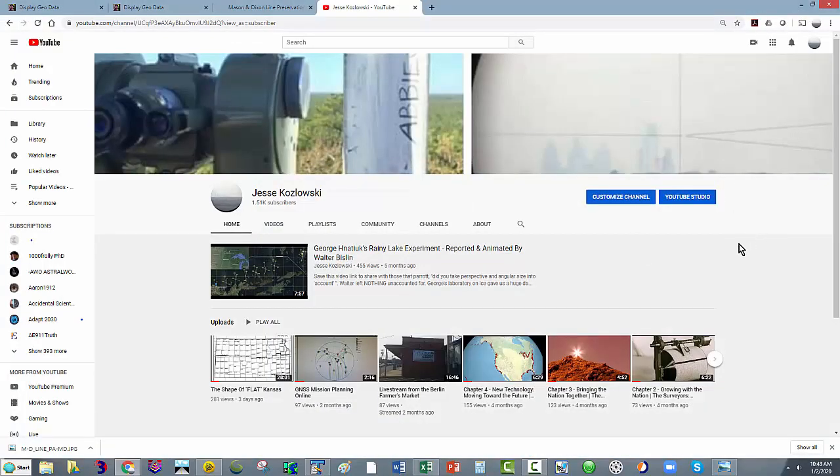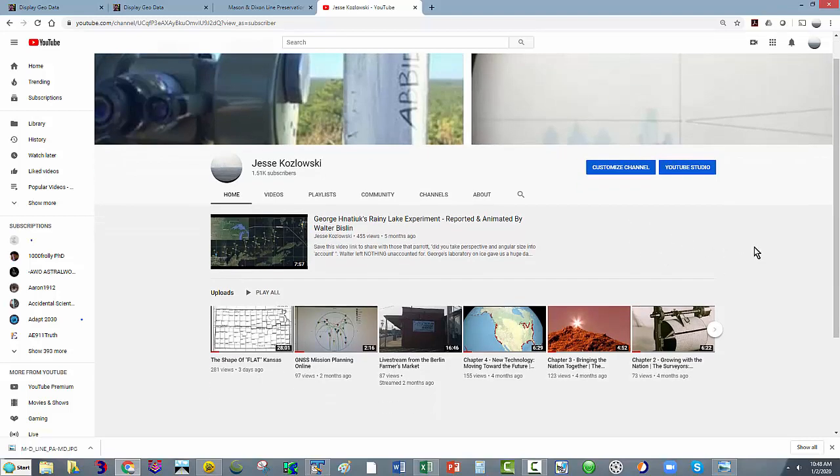Let's go to my channel. I've gotten some comments lately from people saying they didn't realize I had done this or that. I've got a lot of videos up here with lots of measurements on lakes, roads, and other places. I have pinned here the fantastic test done out on Rainy Lake. This video really just wants to make known the report that Walter Bislin put together in incredible detail, taking the measurements we made there — George, myself, and Soundly — and the incredible photography. Just watch this video and then go to Walter's blog because the link is in the description.